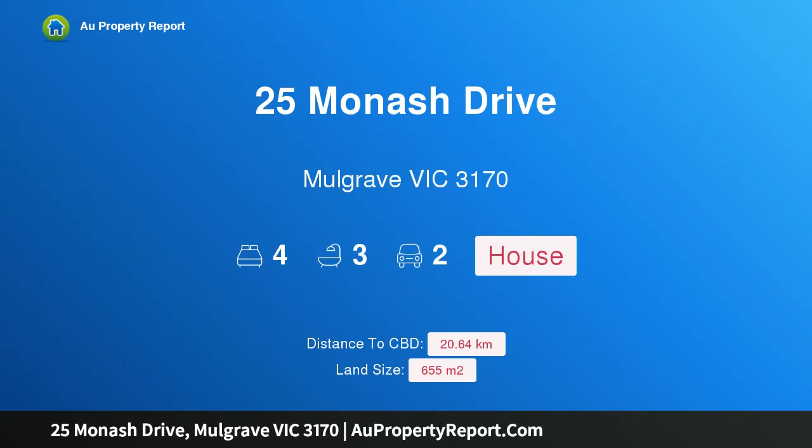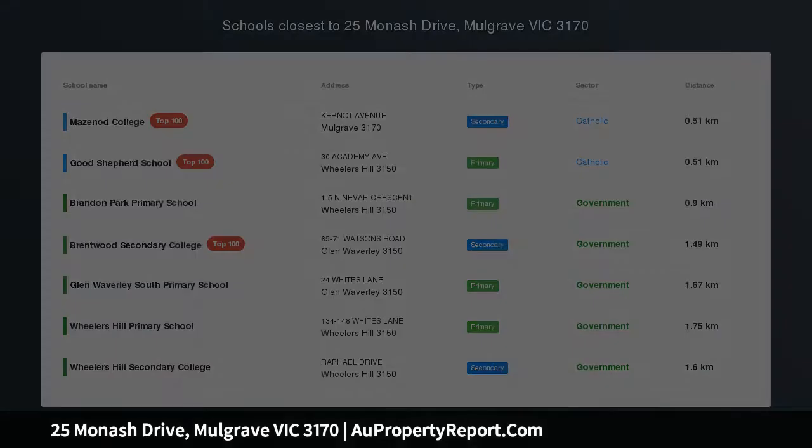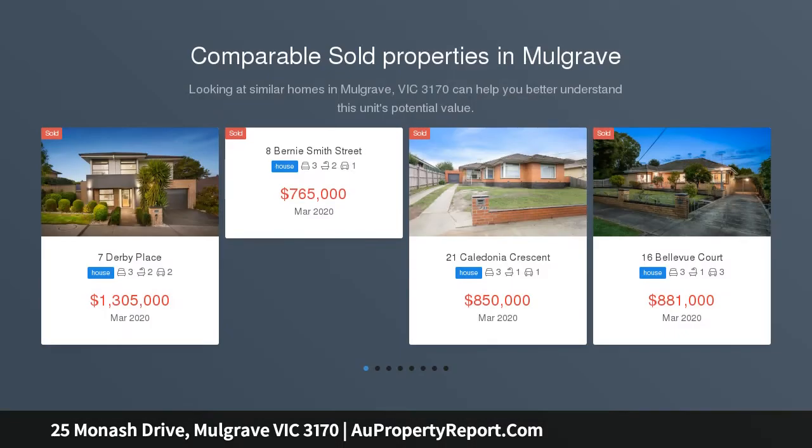Hi, I am glad to introduce Property 25 Monash Drive, Mulgrave Victoria 3170. Renovated Glamour in Brentwood Secondary Catchment, STSA.